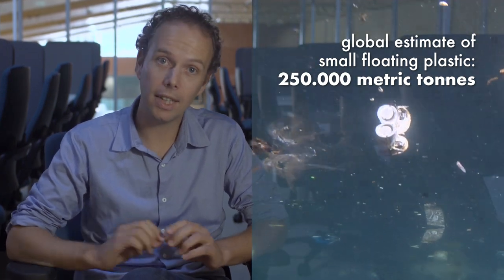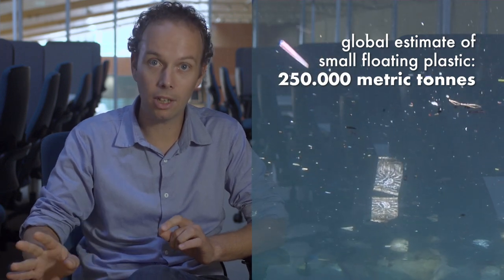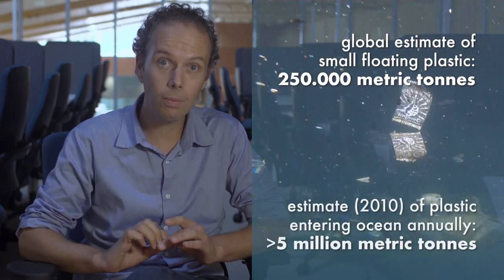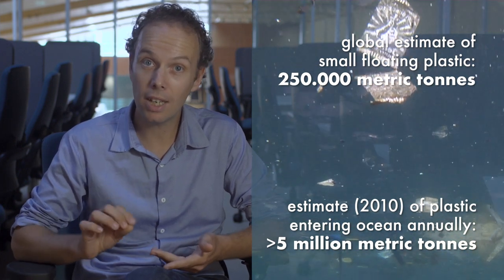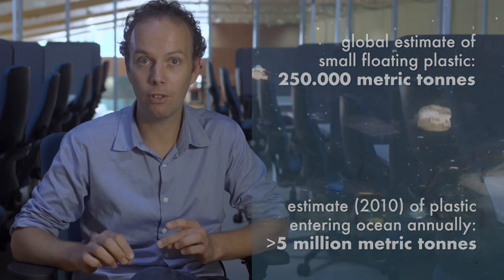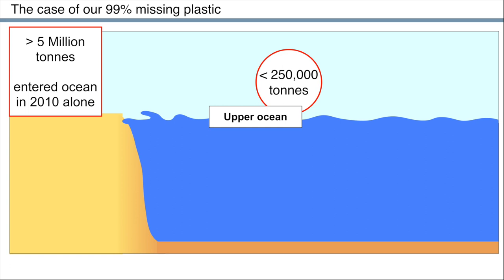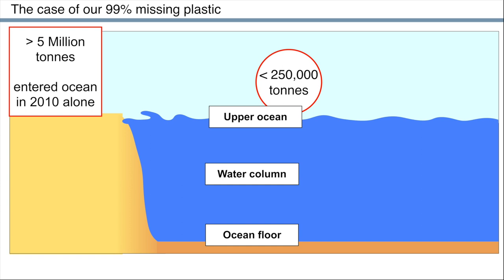However, other scientists a few years ago estimated, using data from the World Bank and other sources, that the total amount of plastic going into the ocean in 2010 alone was at least 5 million metric tons. So putting these two estimates together, the amount of plastic entering the ocean in one year is at least 20 times larger than the amount floating at the surface. That means that perhaps 99% of the plastic is not on the surface of the ocean anymore.